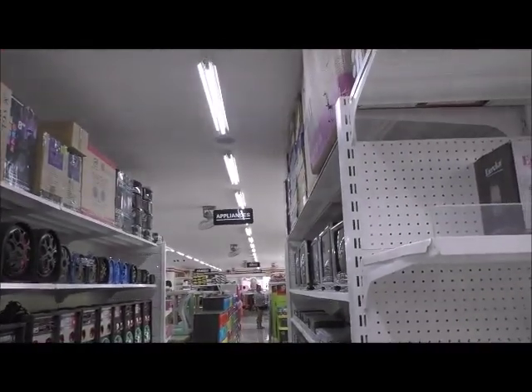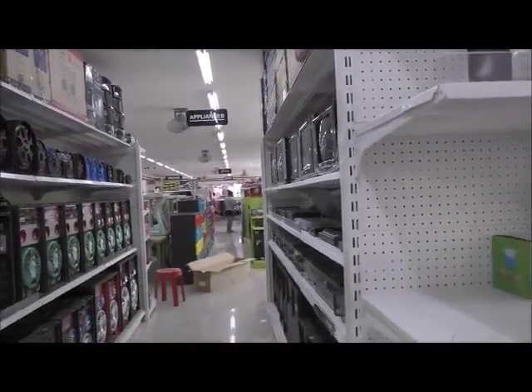Kitchenware, school supplies, appliances. I wonder what that could be — I guess TVs and stuff.